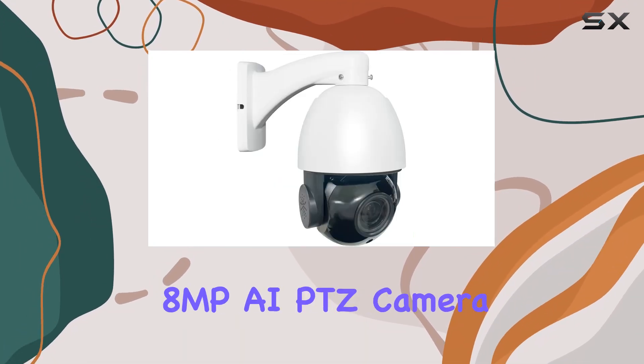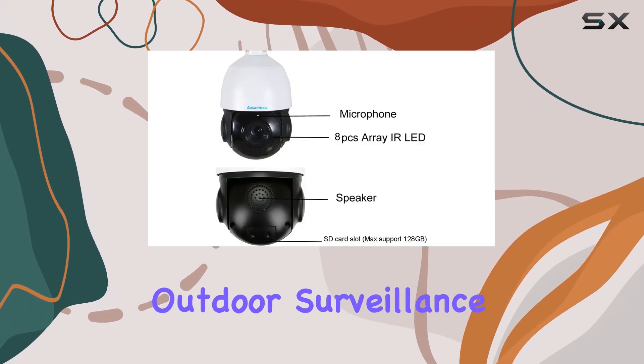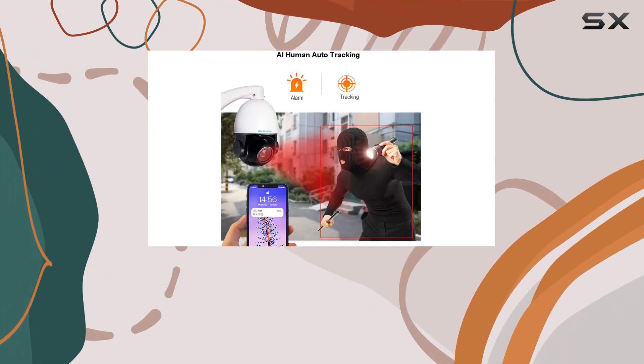Overall, the Equivision 8MP AI PTZ camera impresses with its comprehensive feature set tailored for outdoor surveillance, combining high-resolution video, AI-driven tracking, and robust build quality suitable for various environments.